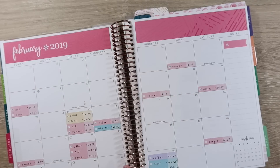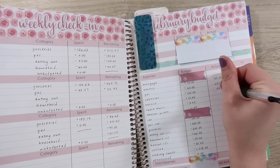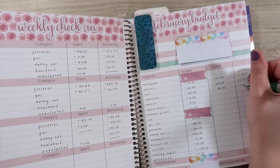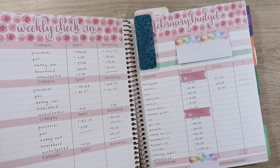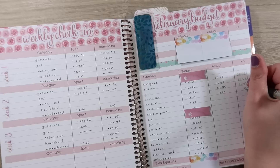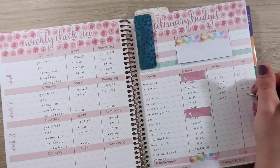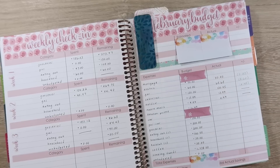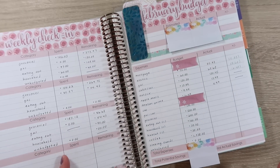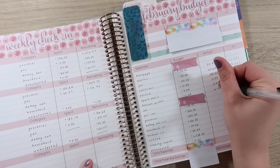Our cable and internet was $130.45, so that's $0.45 over. Netflix is always the same at $13.99. I did hear people talking about the fact that it might go up — we have not gotten a notice. In the past when it's gone up, we've gotten some type of notification, so I'm hoping that still happens. And then same with our Amazon Prime at $6.49.